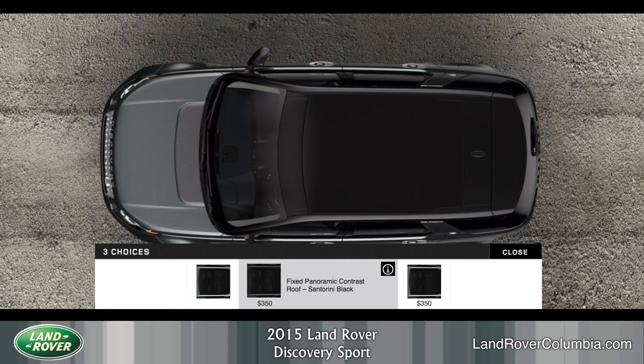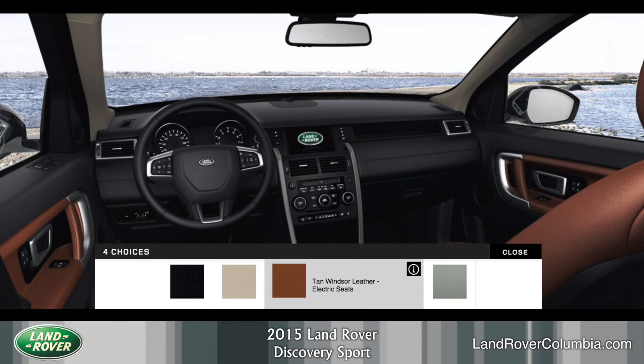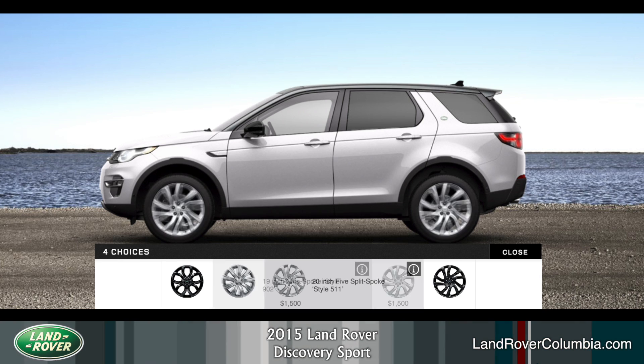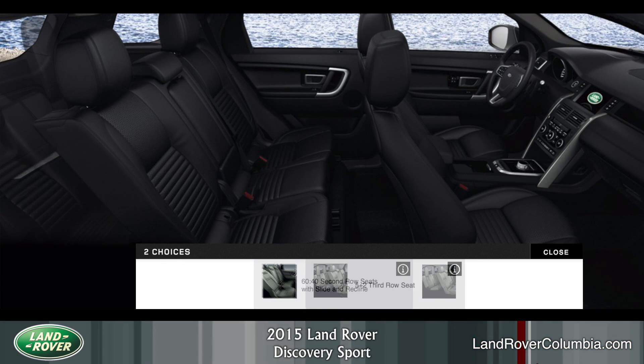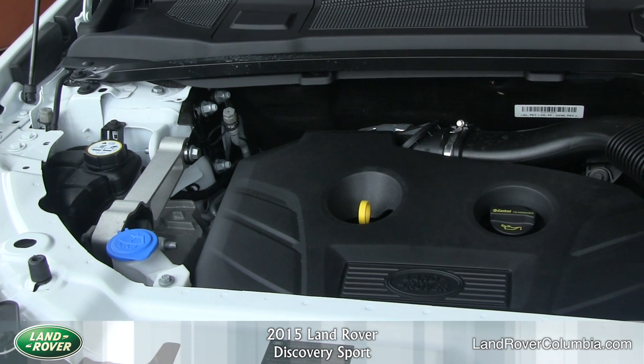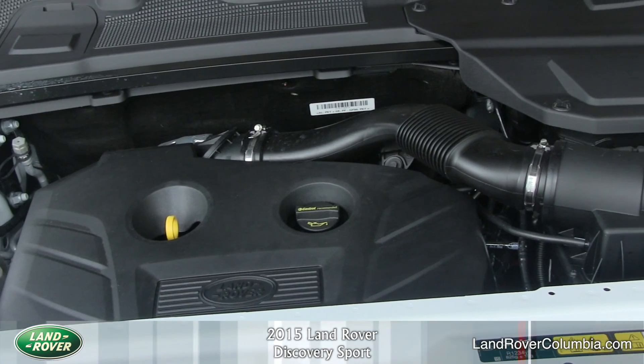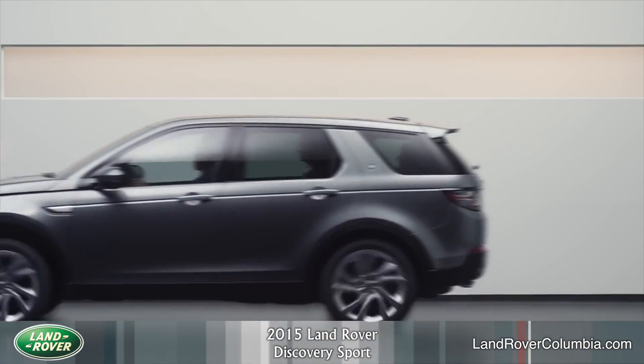You have several choices when customizing your Discovery Sport. These range from selecting your model to exterior and interior colors, wheels, and those detailed touches to enable you to personalize your vehicle. The superbly engineered 2.0L turbocharged 4-cylinder engine is paired with a 9-speed automatic transmission and gives up to 240 horsepower.